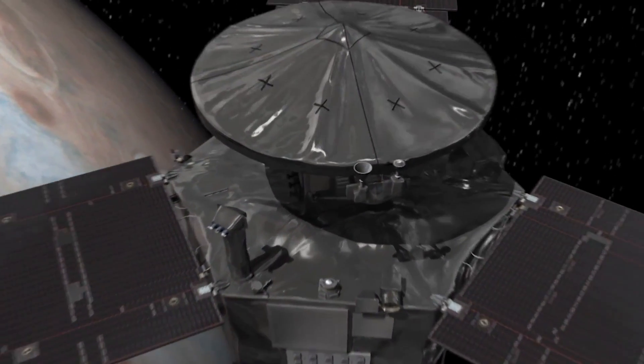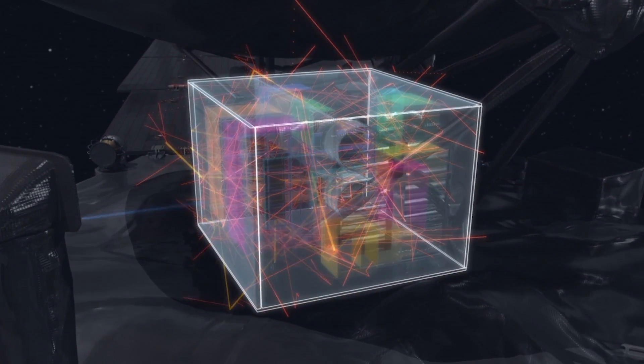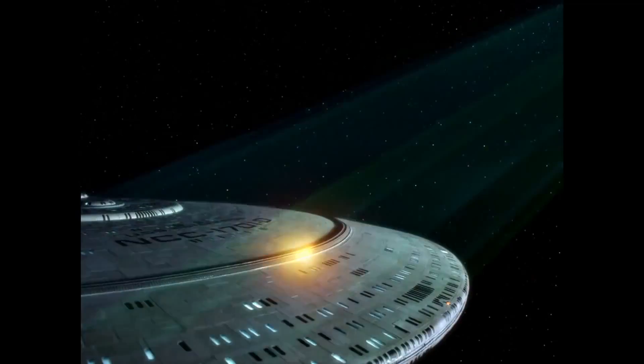We put all of our sensitive electronics inside a titanium vault, and that allows the electronics to survive this very hazardous radiation environment. But we would like to be able to generate something like that around one of our own spacecraft to help protect astronauts from radiation.